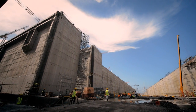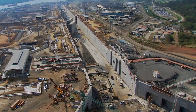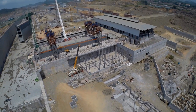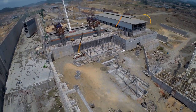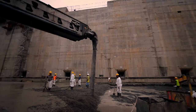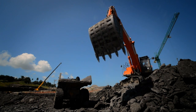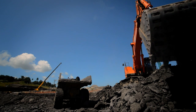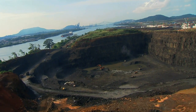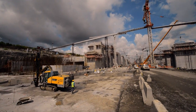Wider, deeper, longer. This project constitutes the component with the largest budget and the greatest complexity under the program. Today, its shape is clearly defined. More than 4 million cubic meters of concrete have been poured at both construction sites, with some 42 million cubic meters of dirt and rock excavated and transported to designated disposal areas. The hard basaltic rock found in the Pacific site has been mined to produce aggregate for the concrete that will be used to construct the locks' walls and floors.